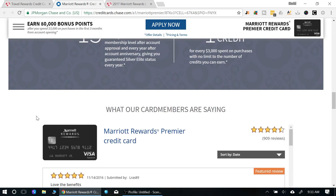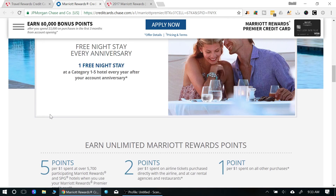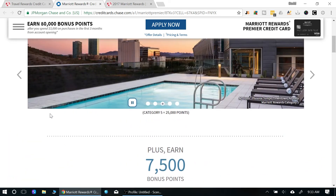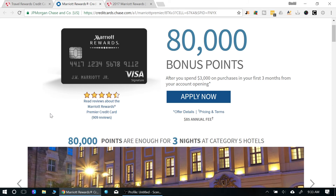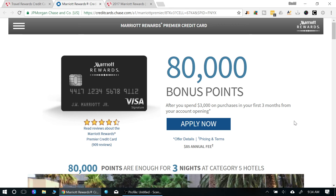Overall, this card is exceptional and I would definitely recommend it. You know the hotels are going to be nice, so the free nights are worth it. You also have access to SPG hotels, which adds even more options. This is definitely one of those cards you should really consider if you're new to travel rewards programs.